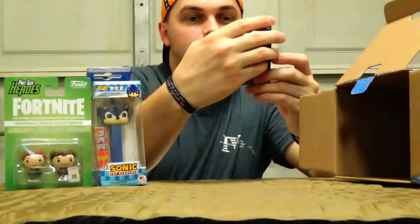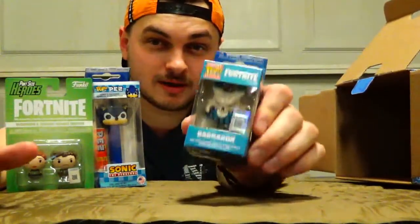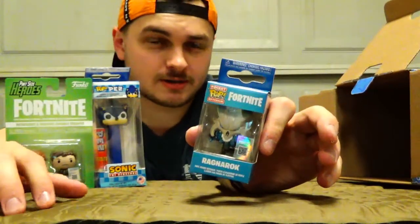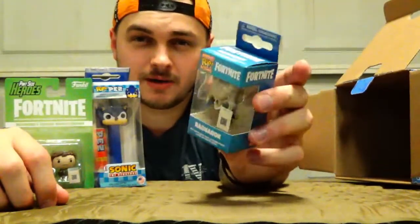Our next one is a Fortnite Ragnarok Pocket Pop. Pocket Pops are basically like keychains — you put them on your keychain with your keys, your wallet, whatever. They're little pocket-sized Funko Pops and they're actually really cute. I like them. I have a couple from Star Wars, one from The Office, and a couple from the Deadpool mystery box I got a while back. These are worth some money depending on which ones you get.